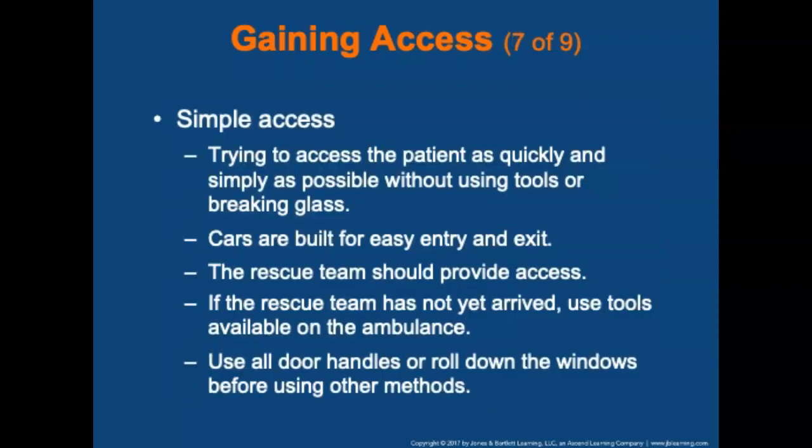The first step is simple access — try to reach the patient as quickly and simply as possible without using any tools or breaking glass. Automobiles are built for easy entry and exit. If necessary, use forcible entry tools. If the rescue team has not yet arrived, tools such as hammers, center punches, pry bars, or hacksaws should be available on the ambulance. Gain access by trying all door handles and rolling down windows before breaking any windows.